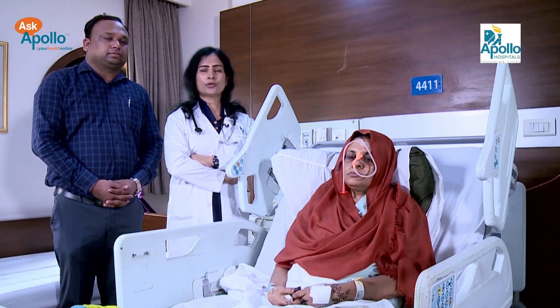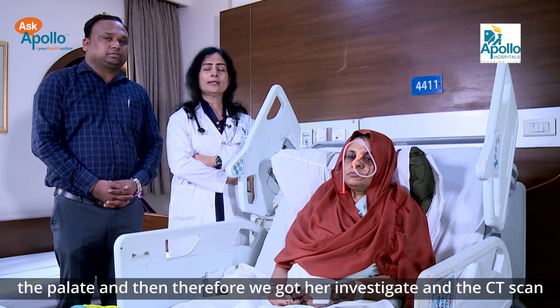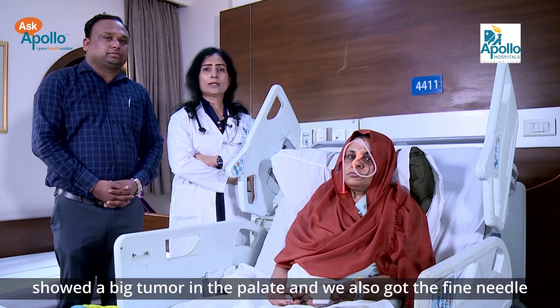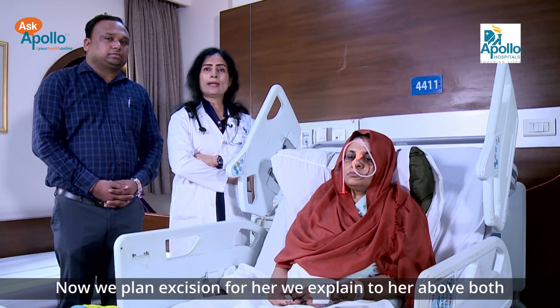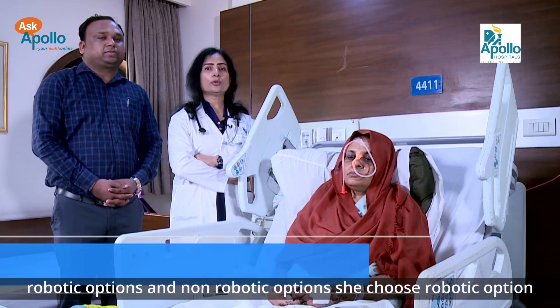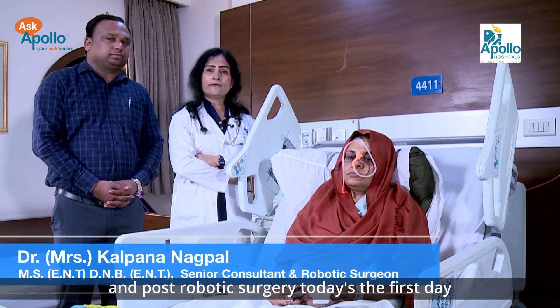She's my patient here and she presented to me with a swelling in the palate, which has been slowly growing over a period of two to three years. It has been painless, but she was concerned about the swelling. We got her investigated and the CT scan showed a big tumor in the palate. A fine needle aspiration confirmed it's a benign tumor. We planned excision and explained both robotic and non-robotic options. She chose the robotic option, and today is the first day post-robotic surgery.